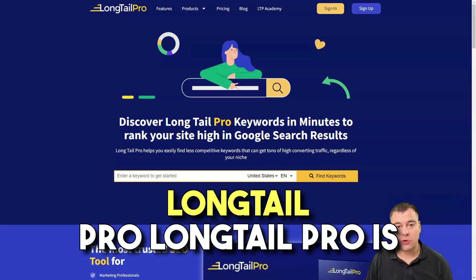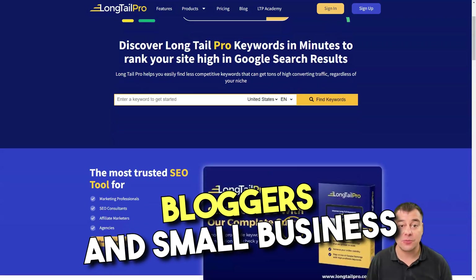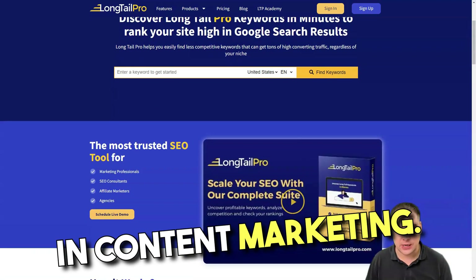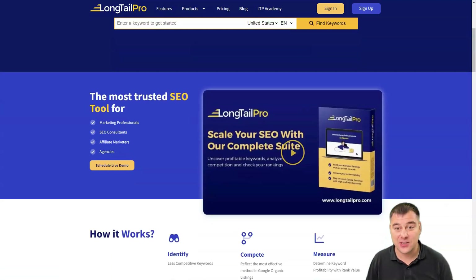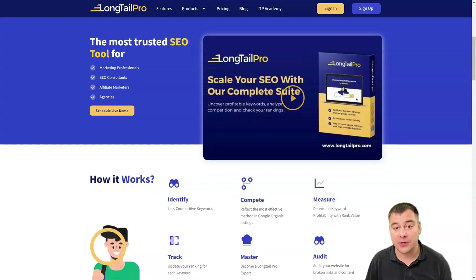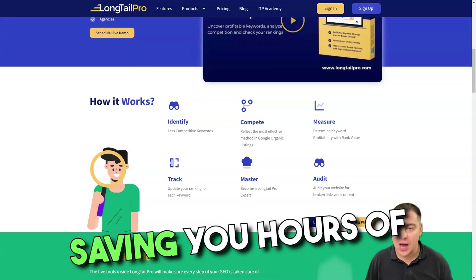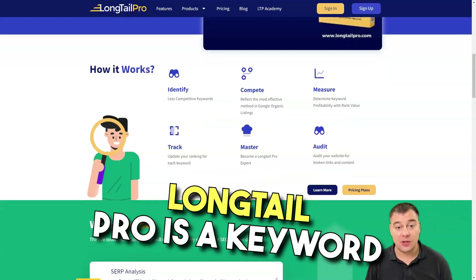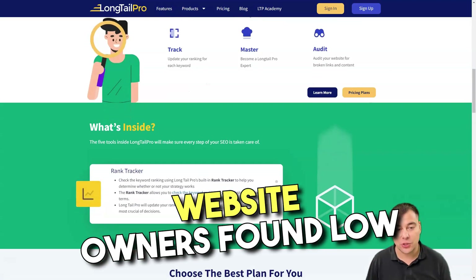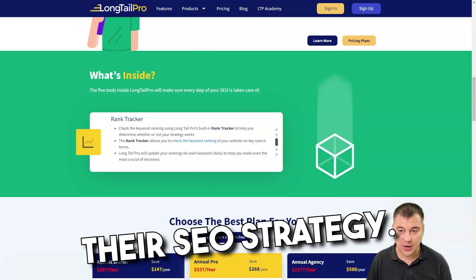Longtail Pro is one of the best tools for freelancers, bloggers, and small business owners looking to invest in content marketing. The software allows you to quickly discover new keyword opportunities and easily assess the competition using the KIC score, saving you hours of research time. Longtail Pro is a keyword research tool designed to help website owners find low competition keywords to support their SEO strategy.